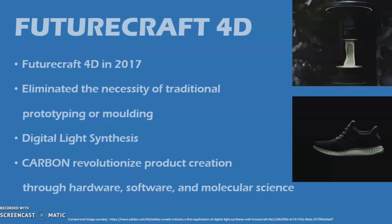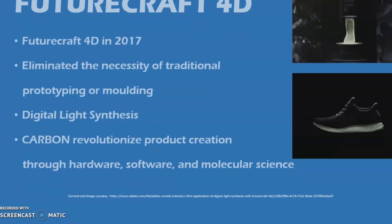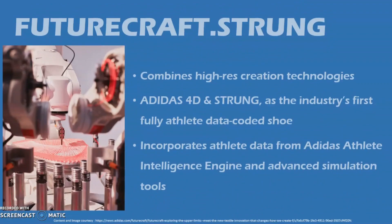The most recent product is FutureCraft Strung. Strung is the first textile technology that transforms athlete data into dynamic performance material. Every thread in Strung is individually selected and data mapped for a seamless, lightweight fit. It combines the high-resolution creation technologies of Adidas 4D and Strung as the industry's first fully athlete-data-coded shoe. The Strung interface incorporates athlete data and sports science insights drawn from the Adidas Athlete Intelligence Engine as well as advanced simulation tools.